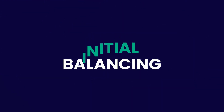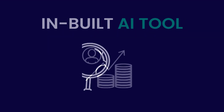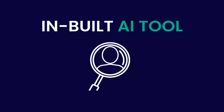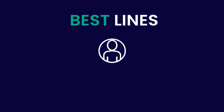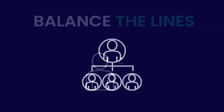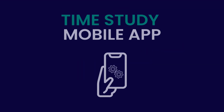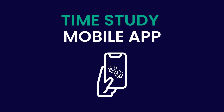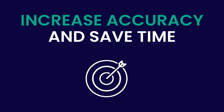Initial balancing helps to drive efficiency right from the start of the production process. The initial balancing module with the in-built AI tool suggests the best lines to produce a style based on the layout and the skill matrix of the line, and balances them in a matter of seconds. Digital Time Study Recording is an easy-to-use Time Study mobile app designed for work-study officers, which updates the system then and there, increasing accuracy and saving time.